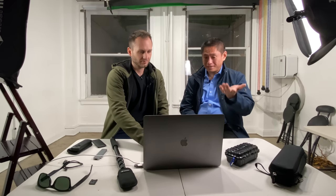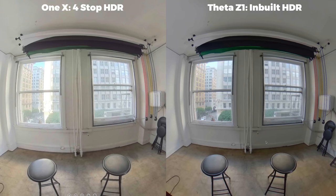Did you have to edit this at all? No, this is straight out of the camera. That's amazing — if you don't plan to do any editing, you can't get better than that. This is much better than the Insta360 ONE X inbuilt HDR with both two and four stops. It blows it away. It's sharper, the colors are better — it's just a better image in every way.